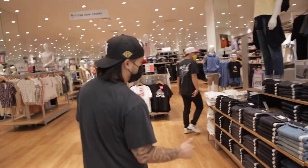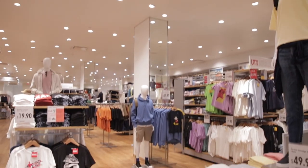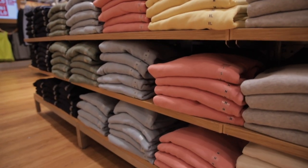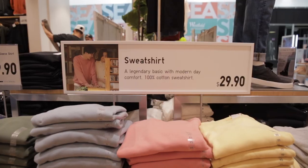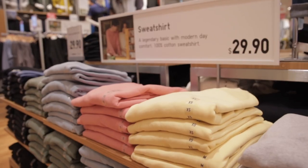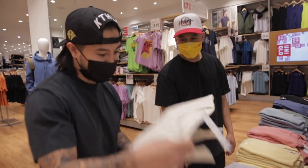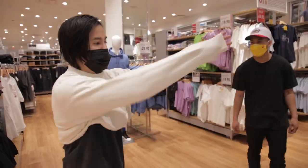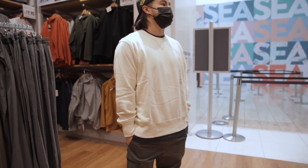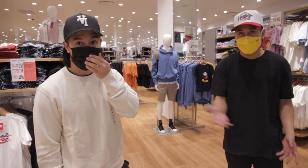We're in Uniqlo now — just my favorite spot for springtime and summertime. It feels fresh, the clothing feels fresh, the colors feel fresh. Right off the bat you've got cool sweatshirts ranging from neutral heathers to pastel colors. I've been wanting an oatmeal crew neck — let me try this on. Even though this color may seem basic and neutral, it's very hard to find a spot that actually sells an oatmeal colored crew neck.